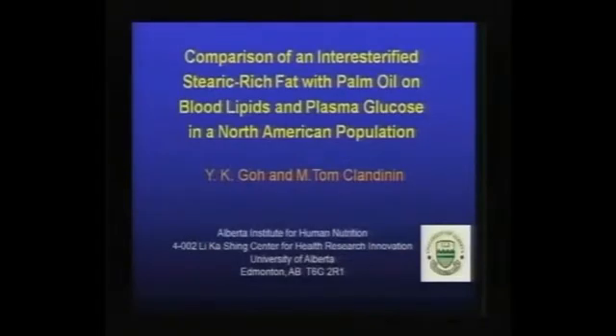I want to tell you a story about a study we've completed, but first I'll say a little bit about some of our previous studies in this area as background to introduce you to the study I'm going to talk about, which compares interesterified fats with palm oil.